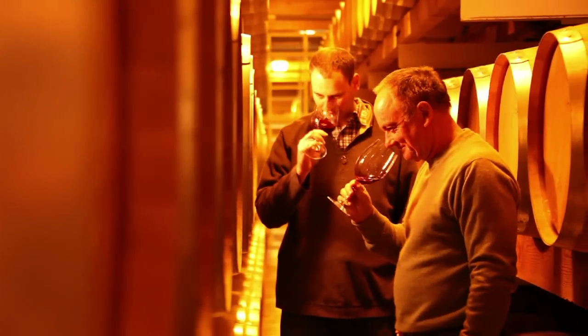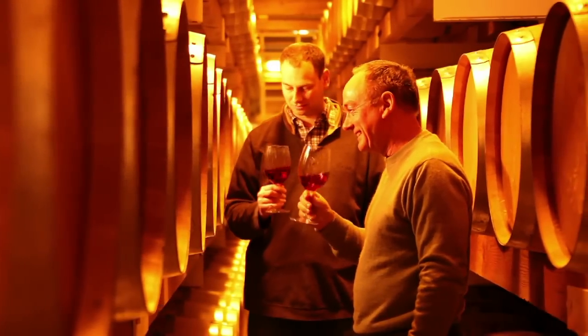At the end of the aging process we taste what we call a bench blend together. It'll have all the lots proportionately together and we'll taste those and do all kinds of different blends — some without certain lots and others including different lots — so we can be sure that we get the best blend possible to go into bottle.